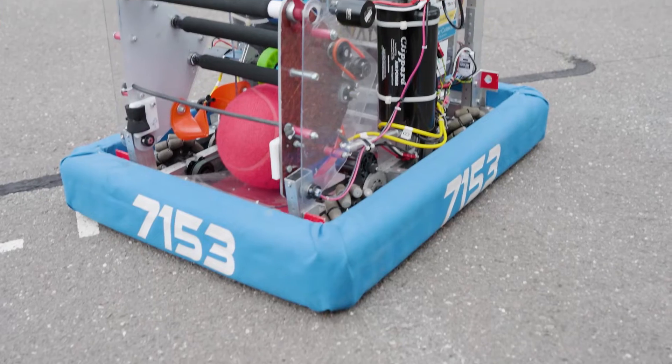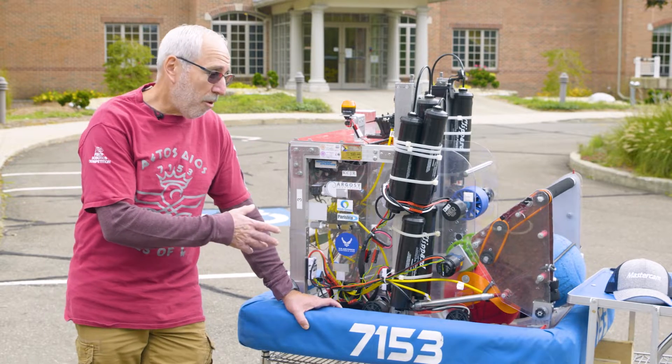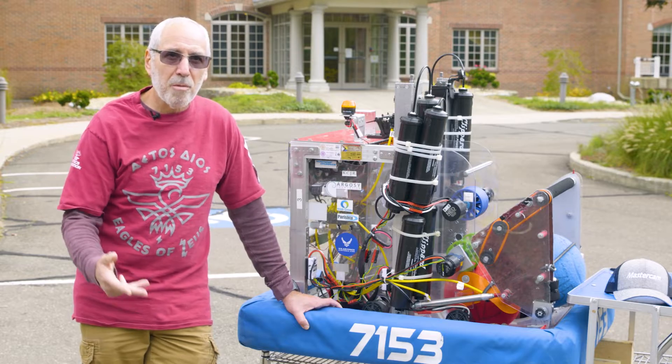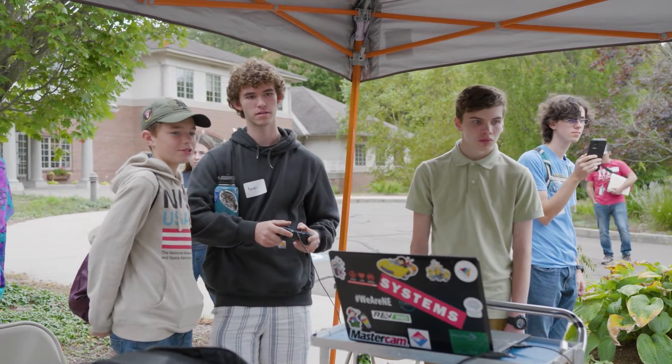The big thing about FIRST Robotics is we actually promote our team as a business. So our students are not only building robots — they're doing marketing, fundraising, grant writing, we have business writers, a safety team, and students that do photography and videography.